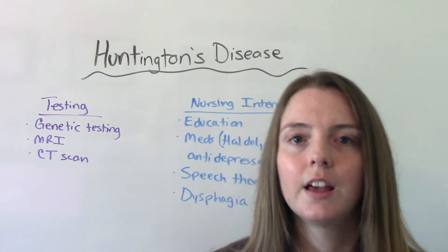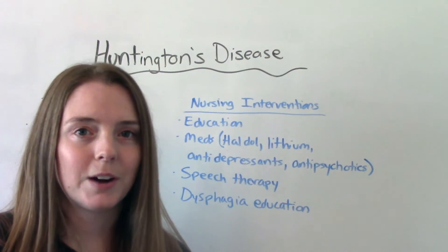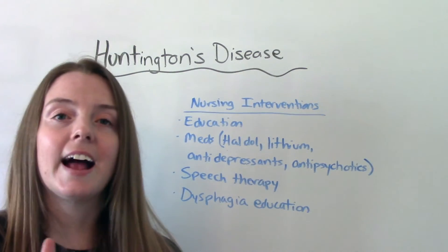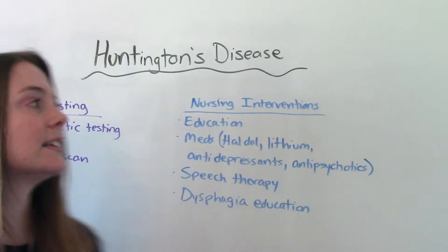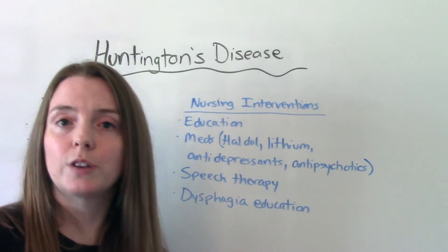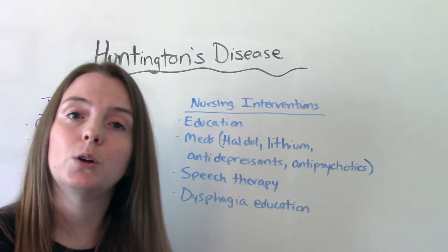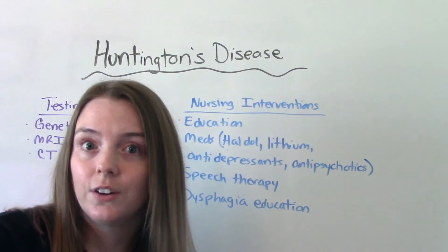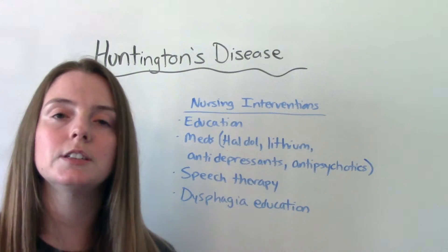When it comes to nursing interventions, remember this is not something we're going to cure — we're more focused on safety and managing symptoms. Our priority is education: educating the patient and the family. Because it is progressive, the way the patient is acting now will change over time, so letting them know what to anticipate and how to keep themselves or their loved one safe is our priority.